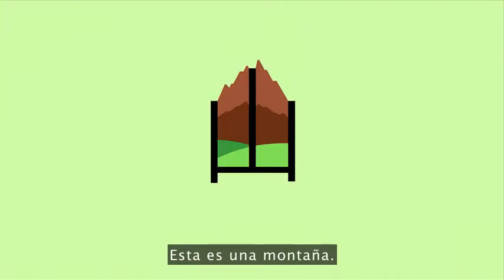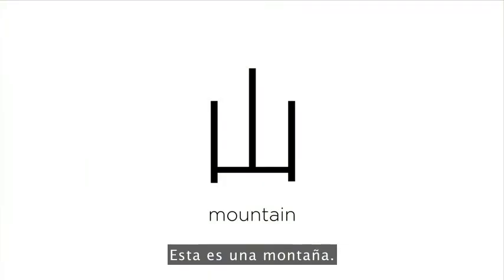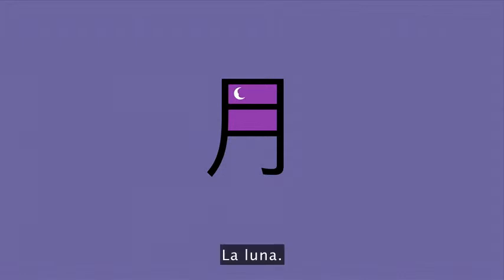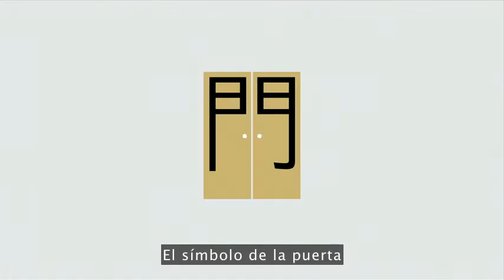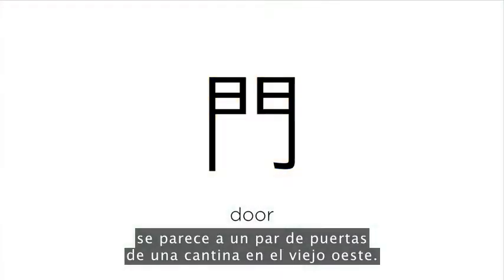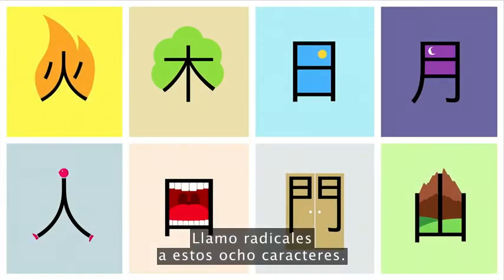This is the mountain. The sun. The moon. The symbol of the door looks like a pair of salon doors in the Wild West. I call these eight characters radicals — they are the building blocks for you to create many more characters.